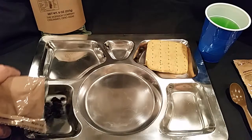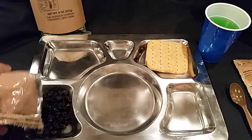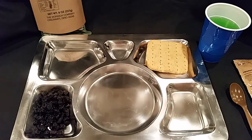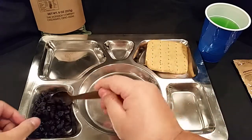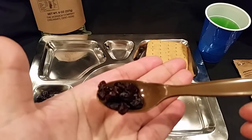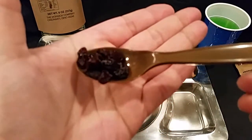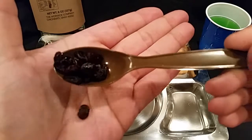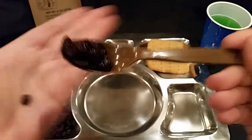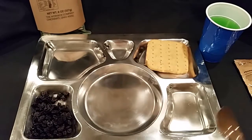Here's our raisins — we'll get those out on the tray. Perfect fit. Wow, you can smell those raisins already. There we go — standard plain jane raisins.